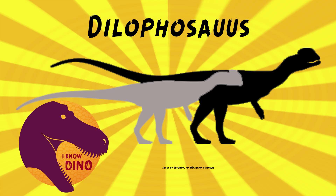It kept its first toe — the hallux — off the ground. The third toe was the stoutest one. It had hollow, light vertebrae, a long flexible neck, a large delicate skull, and a narrow snout. Of course it had the pair of arched crests on its skull that were probably covered in keratin in life, so they would have been even bigger.